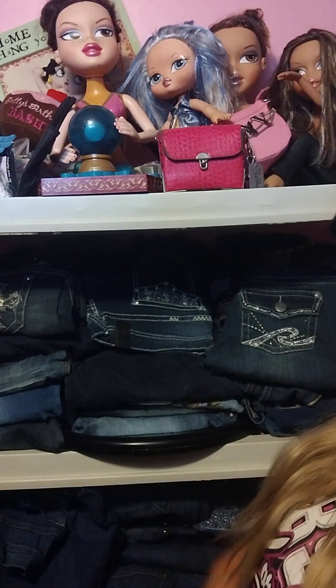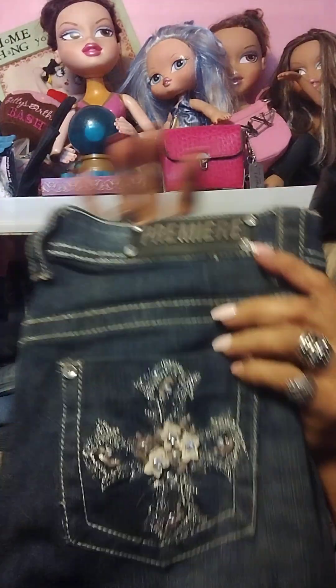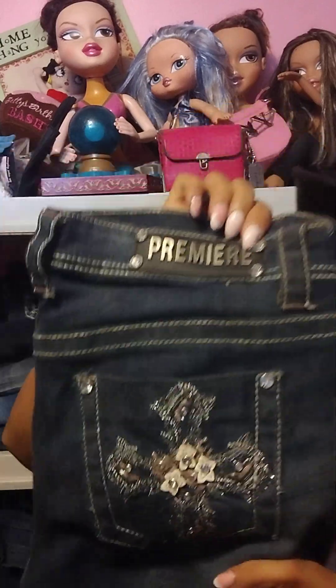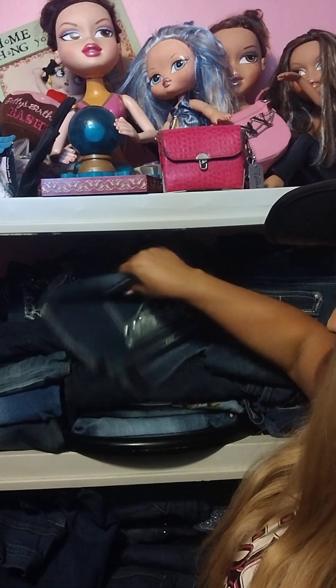These ones I got at Route 21 — I think they were around $40 but with a buy one get one half off deal. Just look at the flower detail on there, it's so pretty, by Premium. There are the pockets, and it's faded with a little bit of a flare at the bottom but they're just adorable. Jean season's coming up because of fall — you can throw on a pair of cute jeans and dress it up or down.